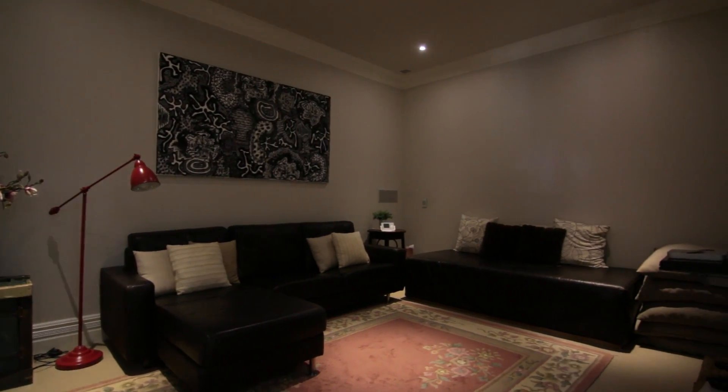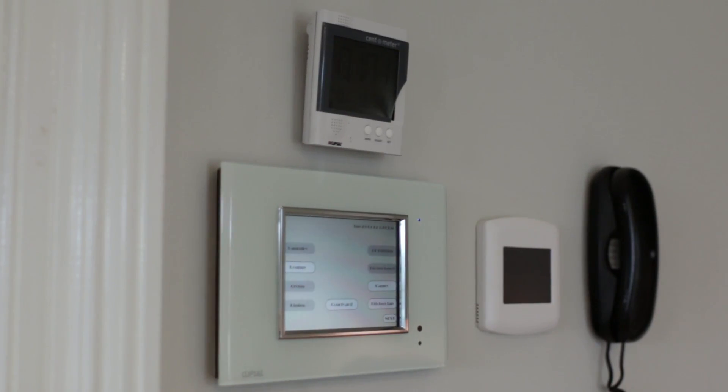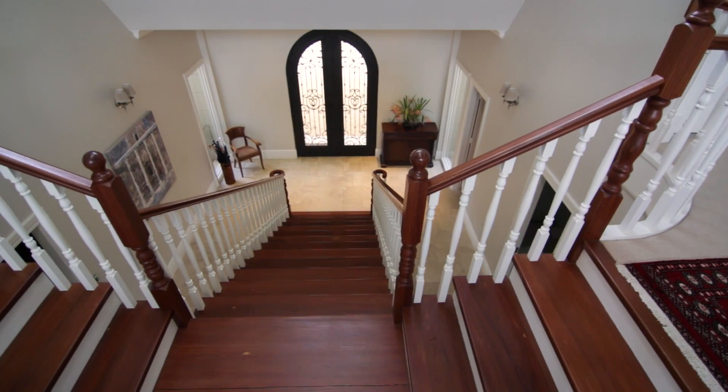Additional living spaces include a dedicated media room and an upstairs lounge area with north-facing views. You'll be pampered with the state-of-the-art home automation systems — it's like having your own personalised genie. Your wish is my command.